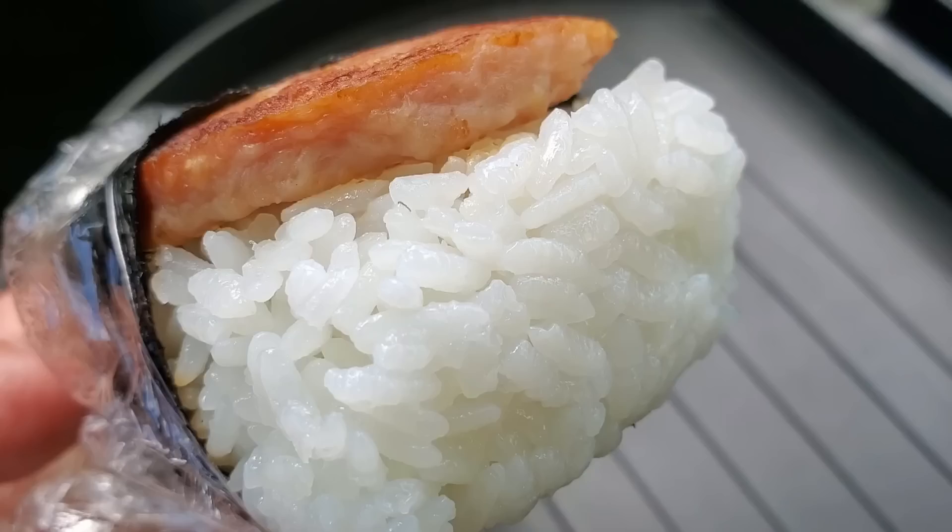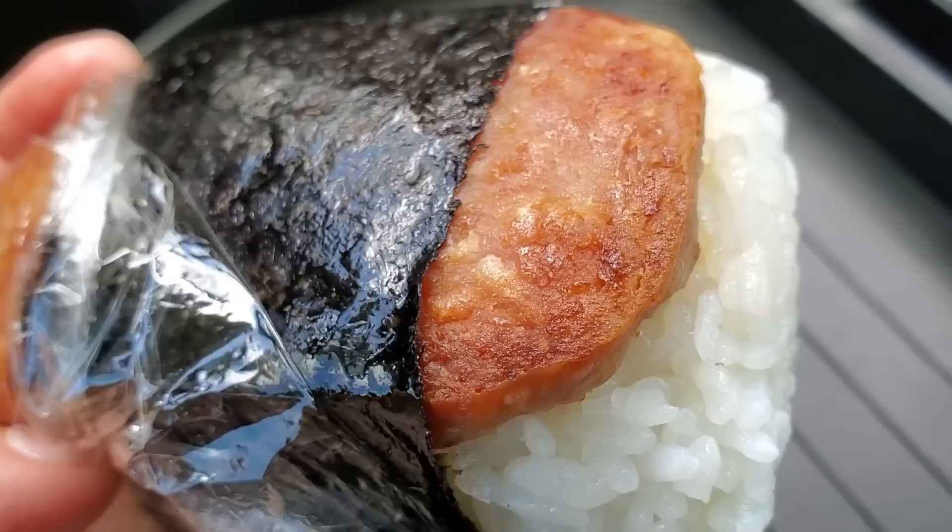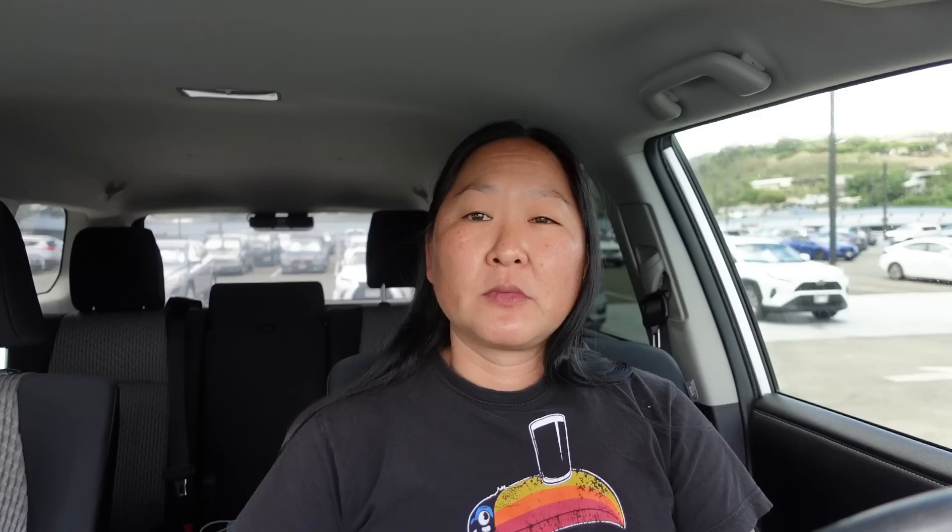Just simple nostalgia — no teriyaki. Some people might think it's dry, but it's got that homemade taste, nice and crispy. That's how I like my spam. The nori has a hint of sesame seed oil brushed on it. And of course you've got to have your Hawaiian Sun — this is the lilikoi lychee, one of my favorites besides the passion orange. Really delicious, definitely like an after-school snack: Hawaiian Sun drink and your musubi.